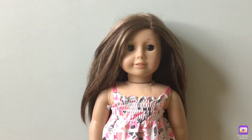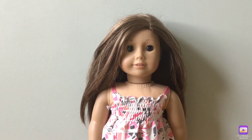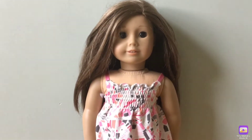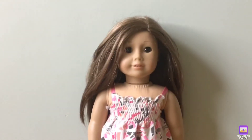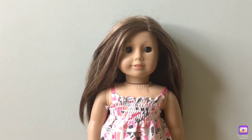My next doll is Truly Me number 59 and I named her Coral Skies Moni. She is my look-alike doll and I love her really nice hair.